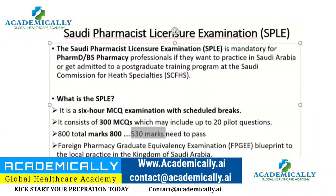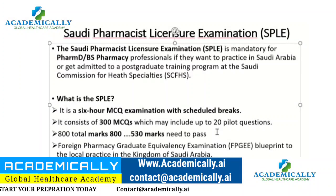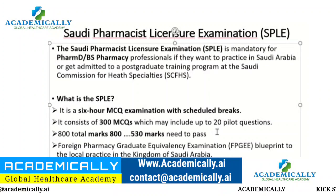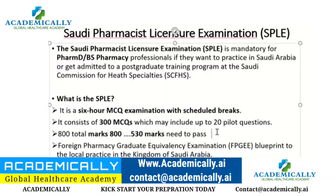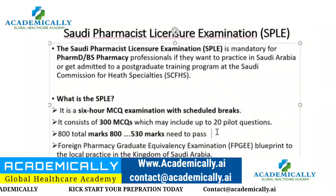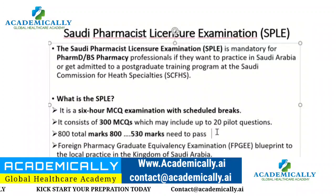530 is the cutoff to pass. Earlier the exam was very easy — many Indian and Pakistani pharmacists would clear it and easily get jobs there. But now the exam pattern follows the US FPGEE standard, so you must prepare as if you are sitting for the FPGEE. The exam has become significantly more difficult.